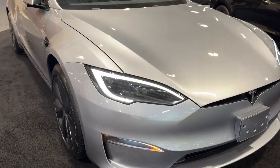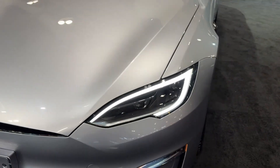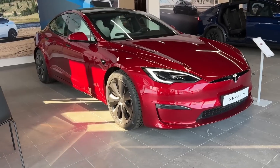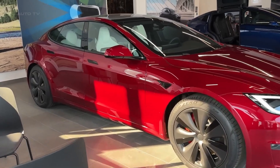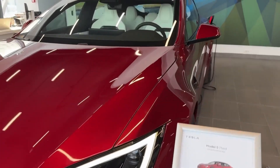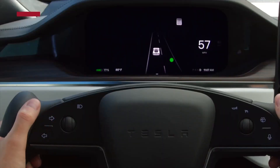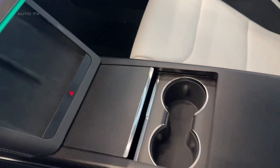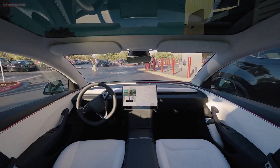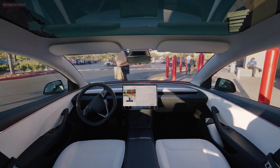The 2025 Tesla Model S dual-motor version starts around $74,990, while the high-performance Plaid model comes in at $89,990. Not cheap, but when compared to traditional luxury brands offering similar performance, it's still highly competitive. Factor in lower running costs, fewer maintenance needs, and long-term over-the-air updates, and the Model S becomes more than just a car — it's a tech investment.